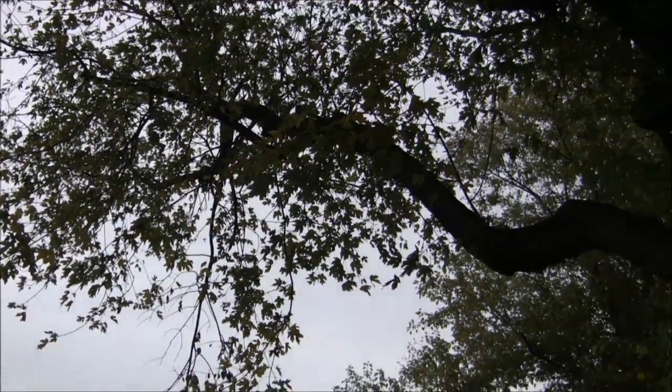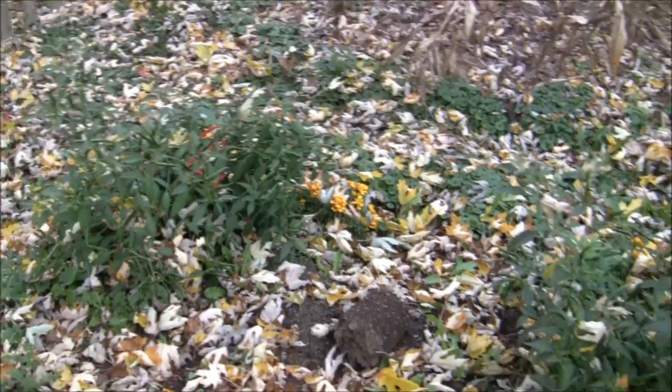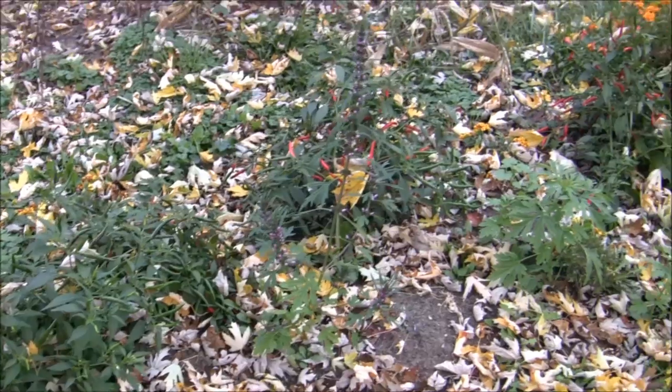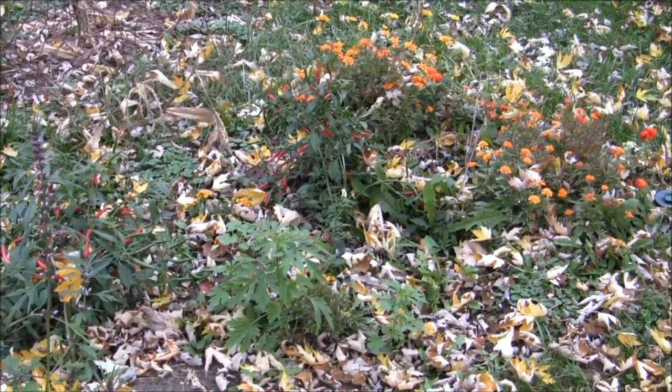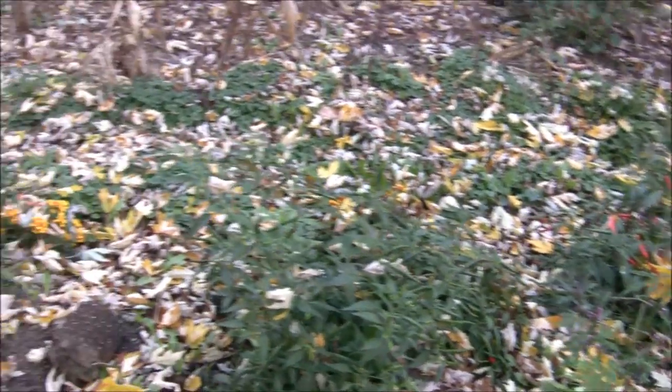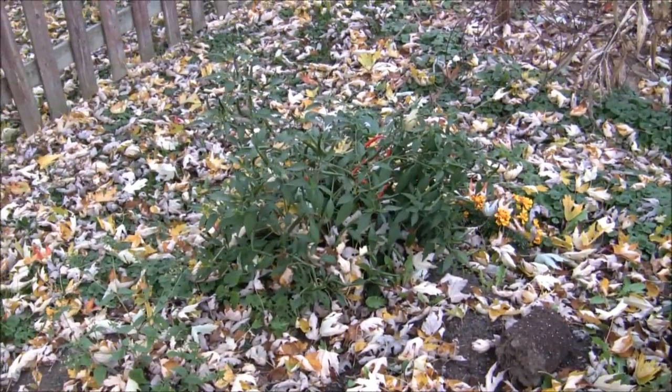Will there be any leaves left? In plot one, what's left are a few flowers and some peppers from the pepper dirt experiment — they're still growing and producing peppers.